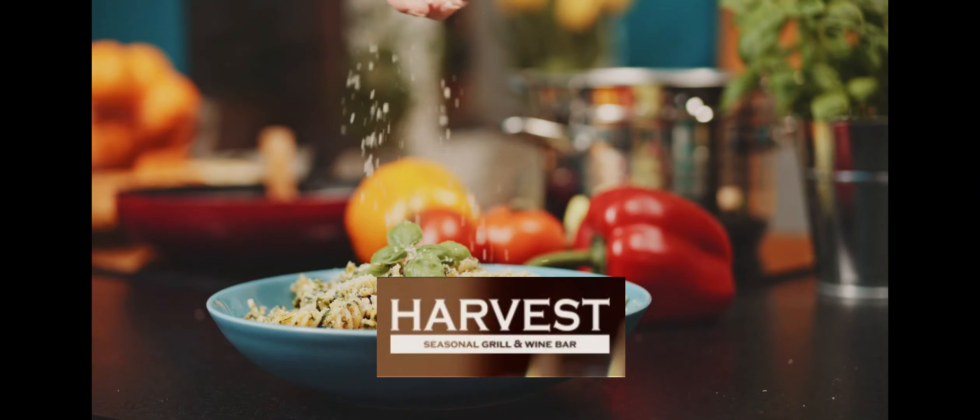Last time we were there, we got their Sangria Flight, which gives you three 3-ounce pours to try. You get white tropical fruit, rosé watermelon and basil, and red blueberry lemon. We liked the red blueberry lemon the best, which is red wine, limoncello, palm juice, organic agave, lemon juice, and fresh blueberries. We got a full glass of that today for $9.